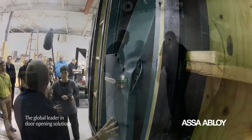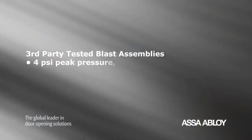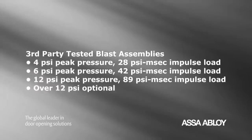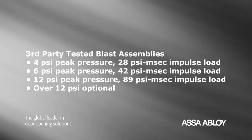Testing confirmed these products will perform and provide life safety protection to the occupants. ASSA ABLOY offers third-party tested blast assemblies up to 12 PSI peak pressure, with special orders for over 12 PSI available as an option.